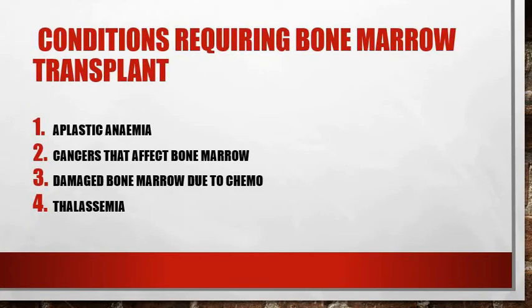Now, what are the conditions that require bone marrow transplant? It could be non-cancerous or cancer. The non-cancerous conditions are aplastic anemia and thalassemia. Aplastic anemia is a condition where the marrow stops making new cells, and thalassemia is an inherited blood disorder where the body makes abnormal hemoglobin. Hemoglobin is an integral part of blood cells.